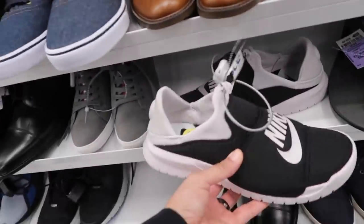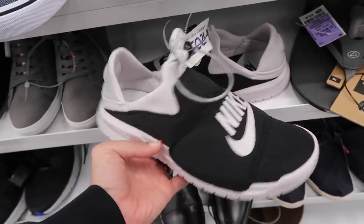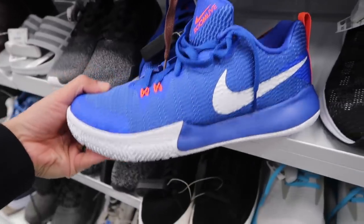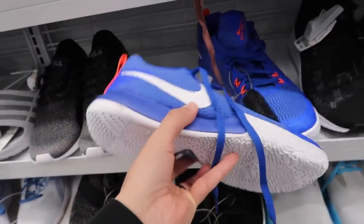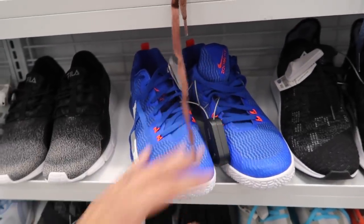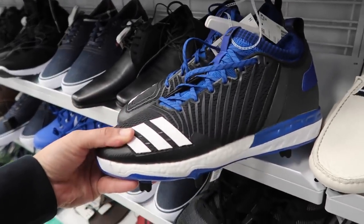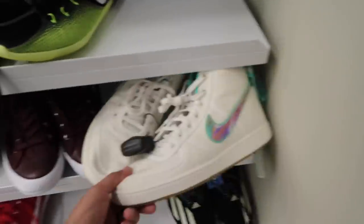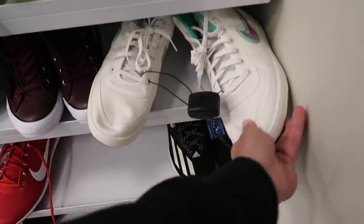I've seen a lot of these around — super light, no laces, $34.99. I don't know what the model is. I've also seen this one on Zoom Live — they kind of have like a Kyrie look to them, $44.99. And this blue one, I think there's also a black and red one out there. More of those Adidas baseball shoes that are super cheap for $12.99.